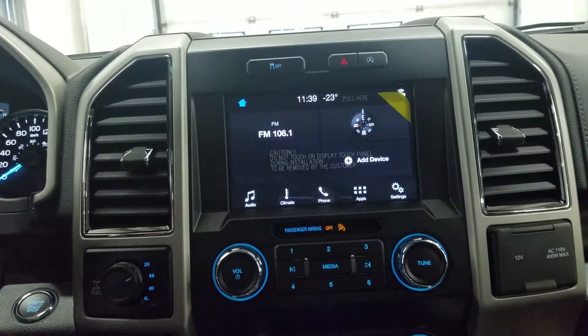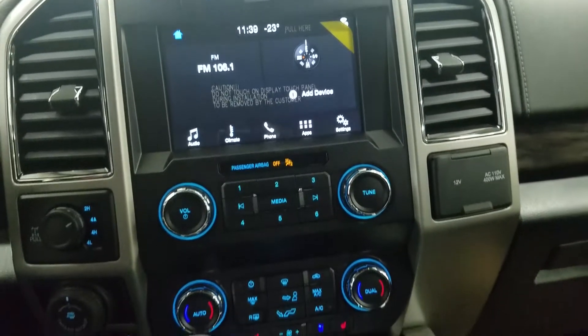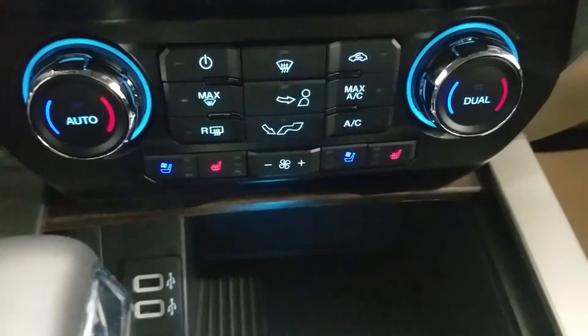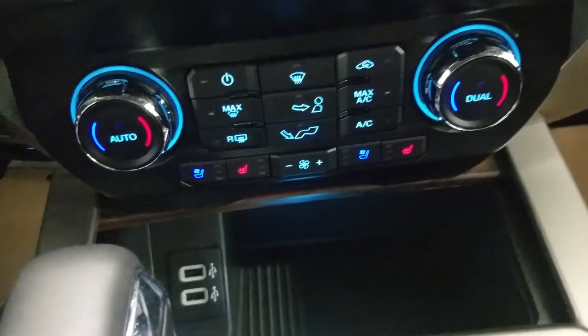Underneath we have our SYNC controls, as well as our four-wheel drive engagement on the left and our 12-volt adapter and AC outlet on the right. Down below we also have our integrated trailer braking system with backup assist, and just underneath we have a dual-zone control area which includes air conditioning and heating throughout the entire cabin, as well as air-conditioned and heated seats for both driver and passenger.